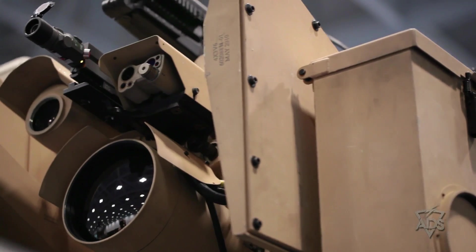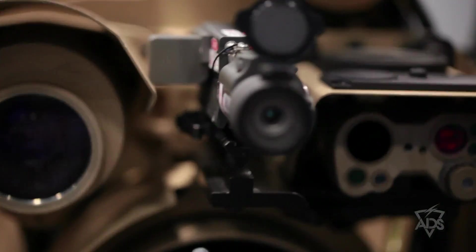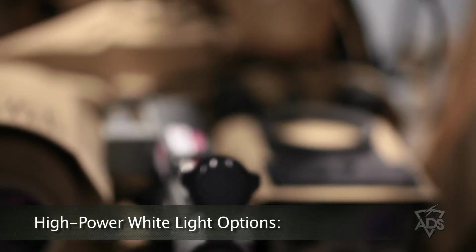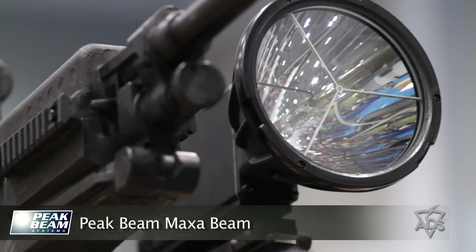On this remote weapons station is an escalation of force kit that is built upon three capabilities, specifically a high-powered white light by Heatbeam MaxiBeam with 12 million candle power.